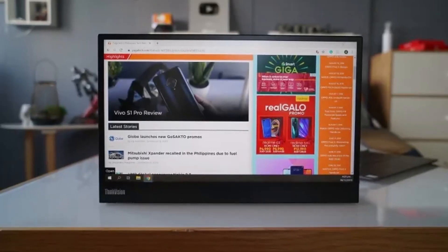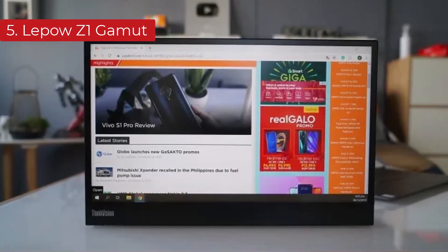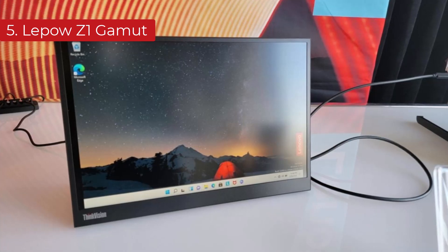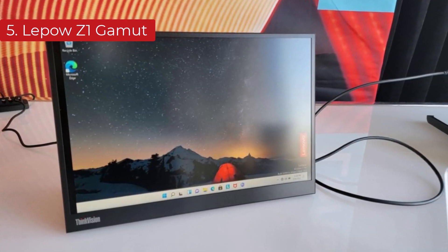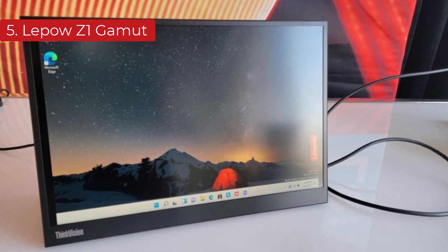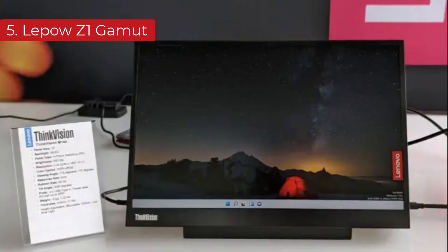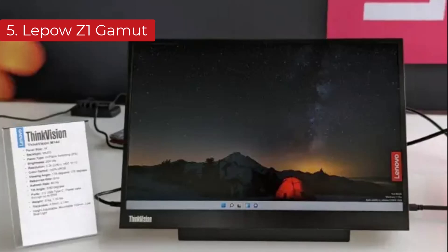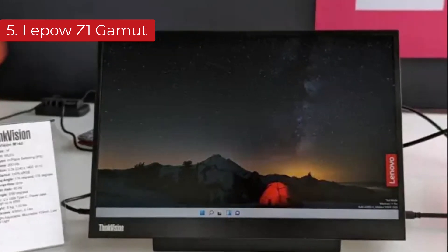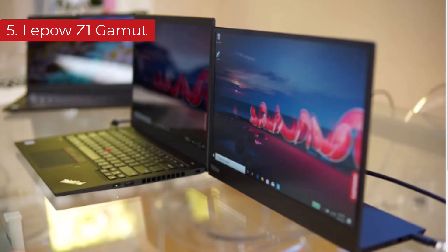The last product on the list is the Lepau Z1 Gamut. If you're looking for the best portable monitor for laptop use and are on a budget, consider the Lepau Z1 Gamut. It has worse picture quality than the Lenovo ThinkVision M14, as it doesn't get as bright and has worse color accuracy. However, besides the differences in performance, it has many of the same features. It still has a 1080p resolution with a slightly bigger 15-inch screen, and the text clarity is great. It also displays a wide range of colors after calibration.